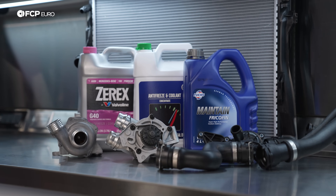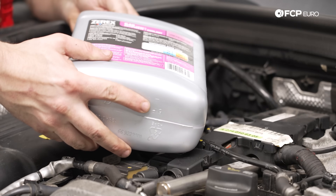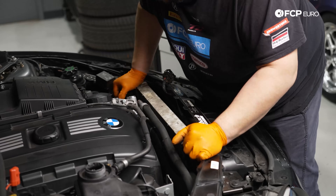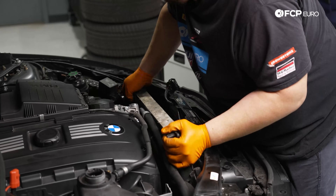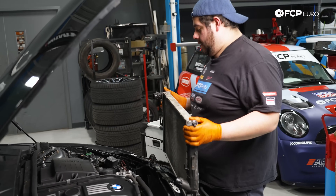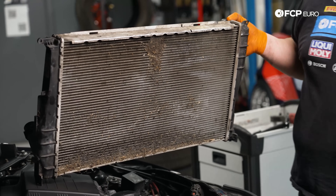So how do you maintain your cooling system? The cooling system is comprised of many parts, each with different service intervals. Replacement intervals also vary between make and model, depending on the era in which they were built and the engines that they're a part of. If you'd like to ensure the health of your cooling system for miles to come, the answer is quite simple: keep up with your maintenance.